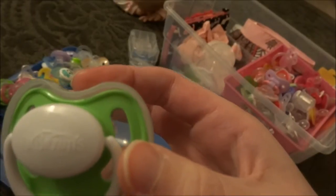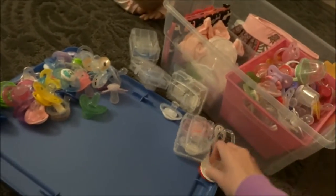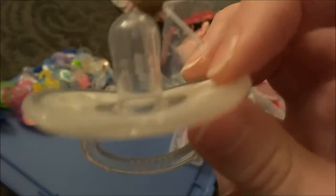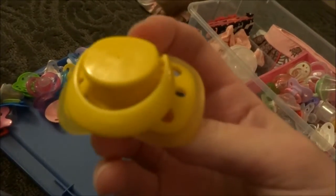Oh, I didn't know I had Dr. Browns! Yeah, because I saved one from that Christmas haul — that's right. So I have a green Dr. Browns. Here's the red Nook Hello Kitty. Here is Playtex something, and there's one here. Here is the pretty yellow — the new kind of Pinkies.